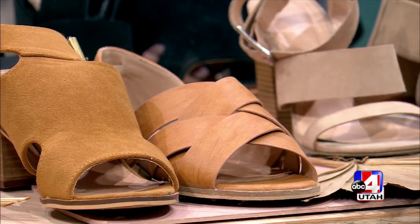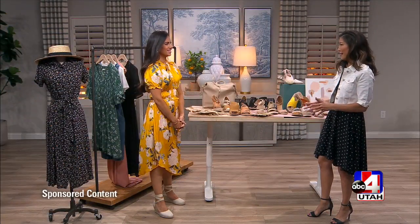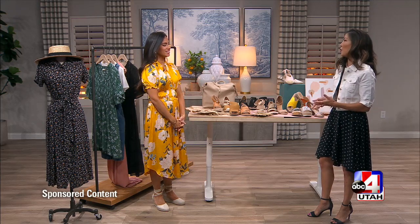Looking stylish this summer from head to toe — Fernanda from BOEM is here to show us some of the summer's hottest shoes to put on your feet. Thank you so much for being here. Let's talk about what are people wearing right now?